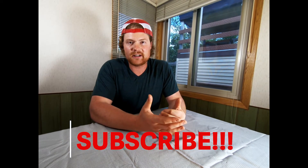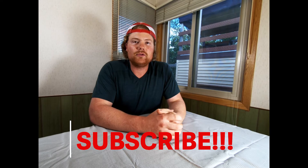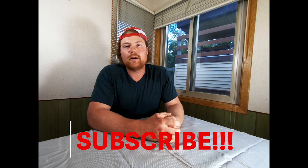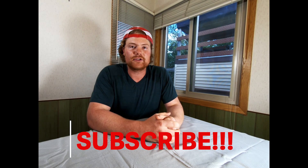Guys, as always, like, comment, and subscribe. Drop us a comment below, especially if you have a food group or item that we haven't discussed that you'd like us to check out. We're going to push out more videos to you guys on the standard American diet, or SAD for short. Thanks, we'll see you next time.